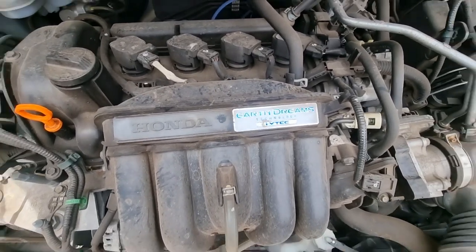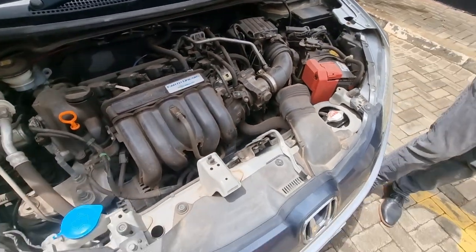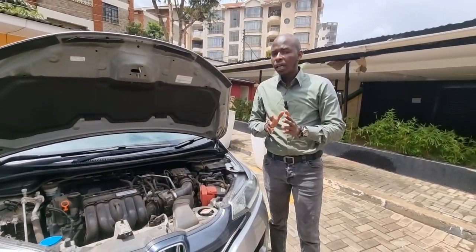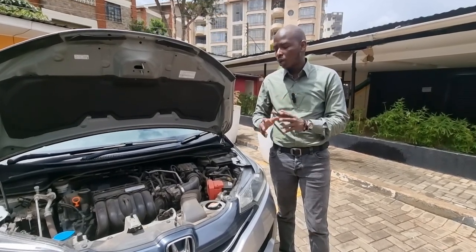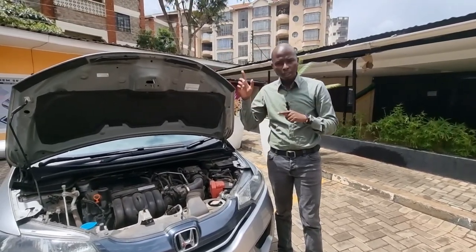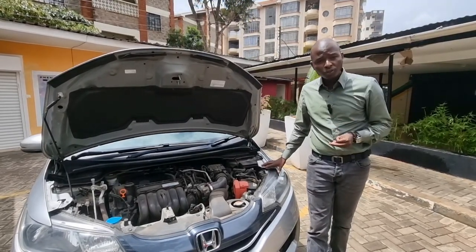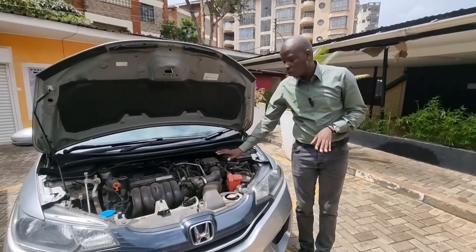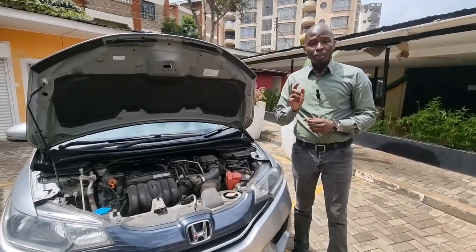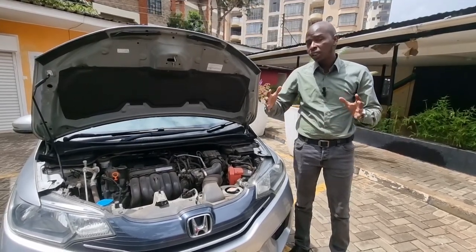Honda equip their different Fit models with different engines. This particular one is the 1.2 liter engine, which comes with Earth Dreams technology — I'll tell you what Earth Dreams entails later on — and it also has iVTEC. The other engines include a 1.3 liter engine, a 1.5 liter engine, all four-cylinder. There's a further 1.5 liter engine with Earth Dreams technology, a 1.5 liter petrol hybrid engine, and finally a 1.5 liter diesel engine which was only available in India.